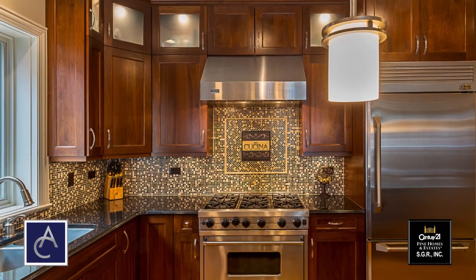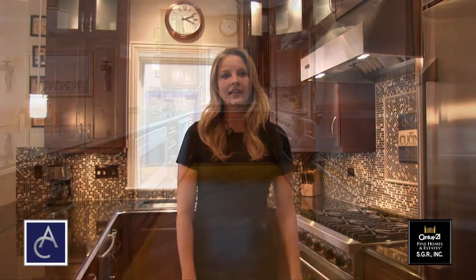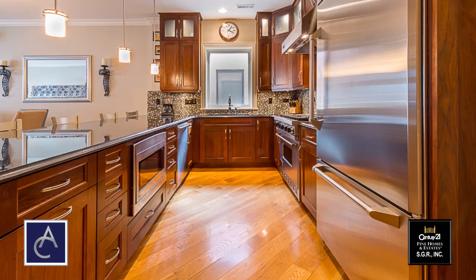Here we are in the kitchen which is perfect for endless cooking and entertaining. It's appointed with an inch and a quarter granite, a six burner Viking stove and hood, 54 inch cabinets with under and above lighting, all stainless steel appliances, and a huge peninsula.